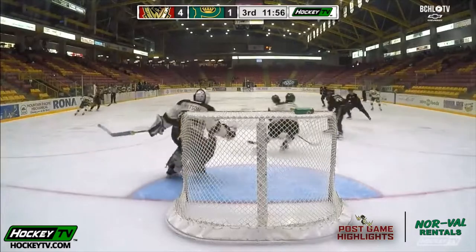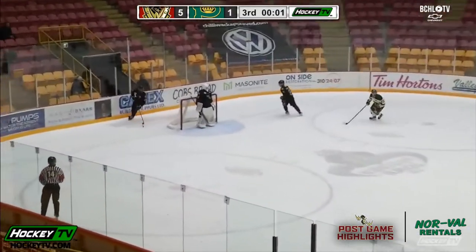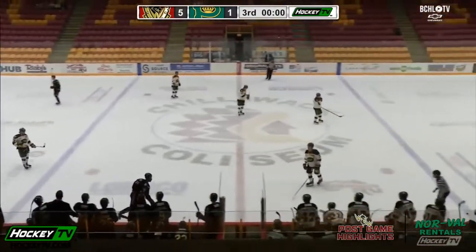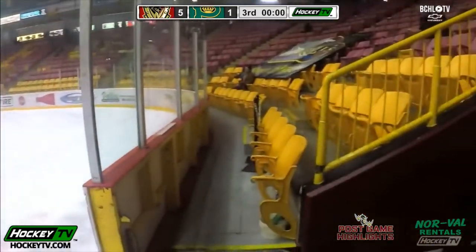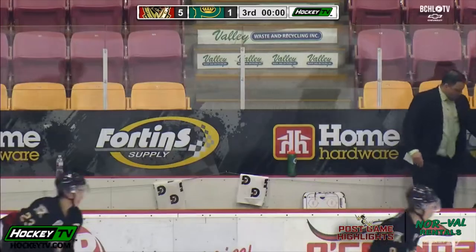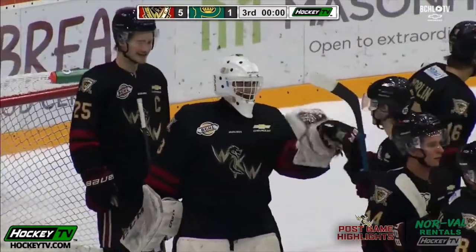Metzen came out to play but couldn't handle it. He was able to get across to clear back, now for the Warriors he'll tread back behind his net, and that'll sound the buzzer on this one. The West Kelowna Warriors earn a 5-1 victory over the Powell River Kings. Angelo Zoll, 27 saves on 28 shots, wins his first game of the season in between the pipes for the Warriors. They get goals from five different goal scorers for the third straight contest, picking up their sixth win on the season.